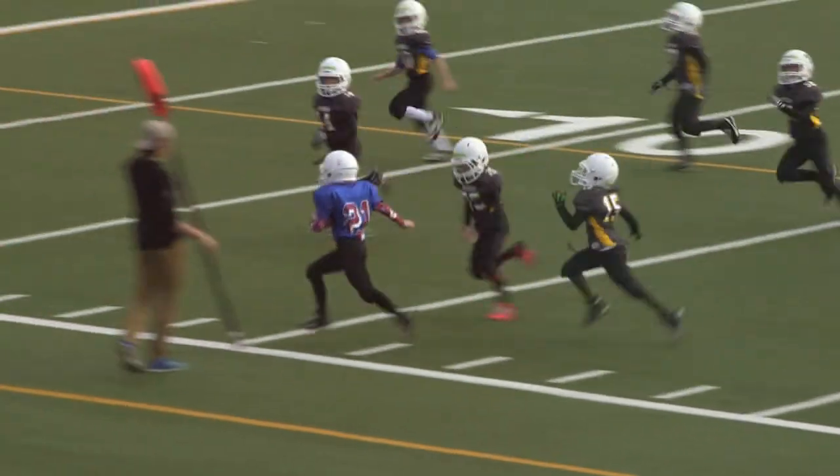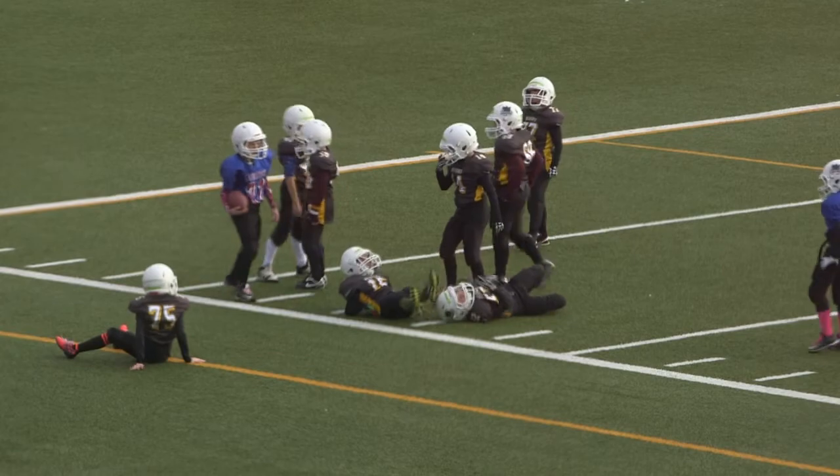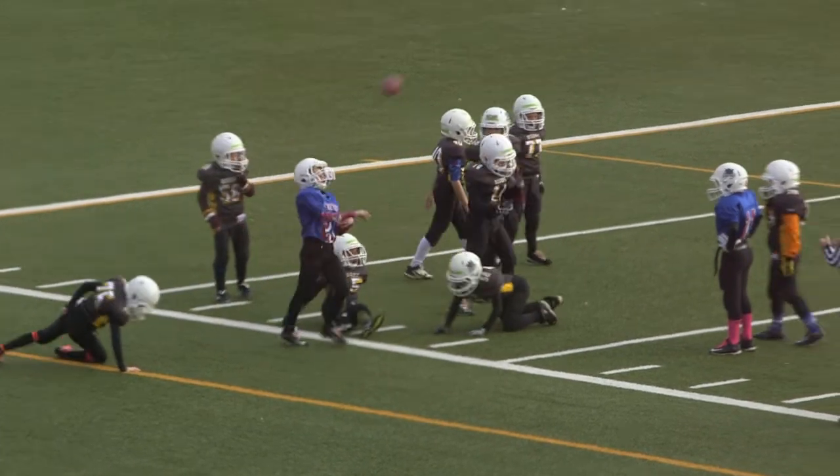Shmilo with the stiff arm and he has the first down. Matt Shmilo, looks like he's pushed down by Horn, but looks like he'll have enough for the first down.